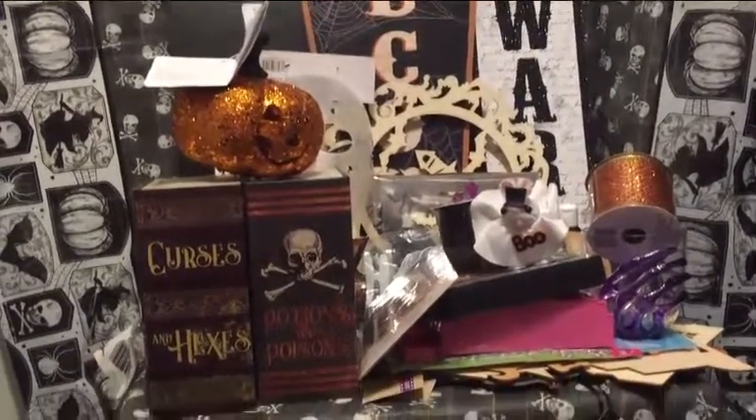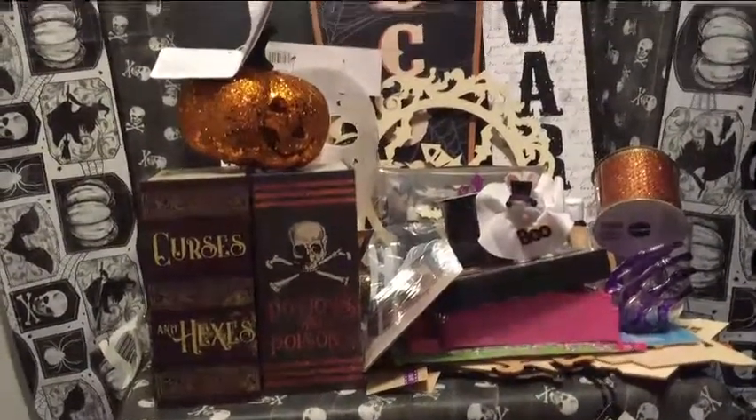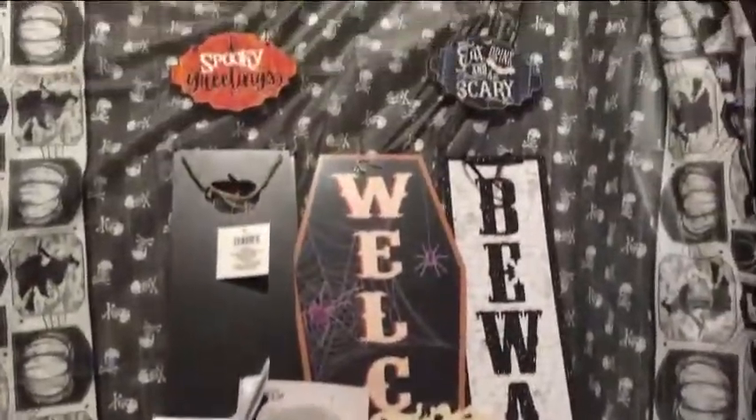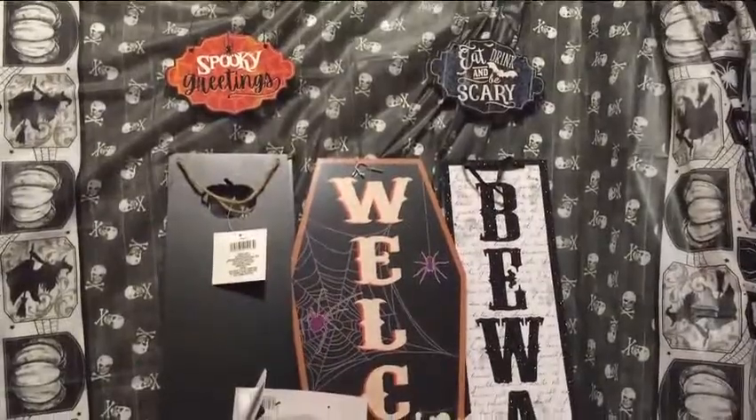Hello and welcome to my channel. This is my Better Late Than Never Halloween Haul. Everything pictured here is from Dollar Tree.